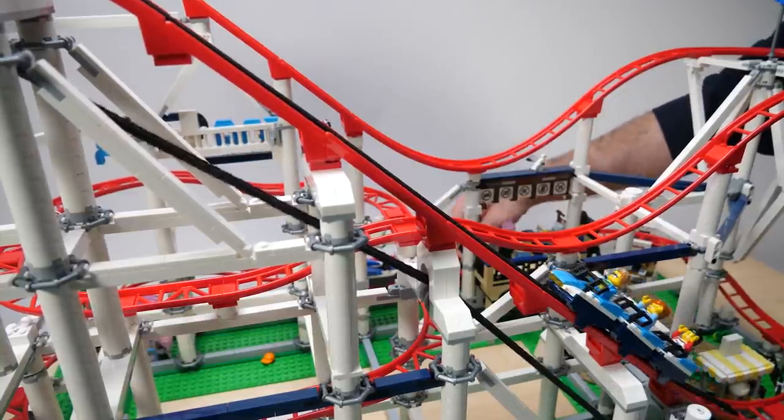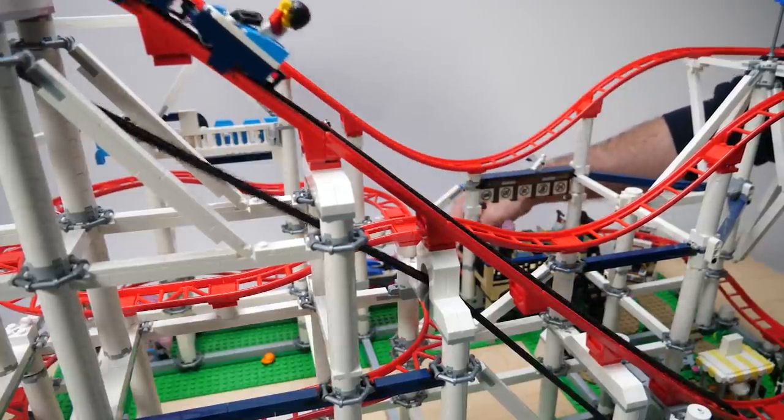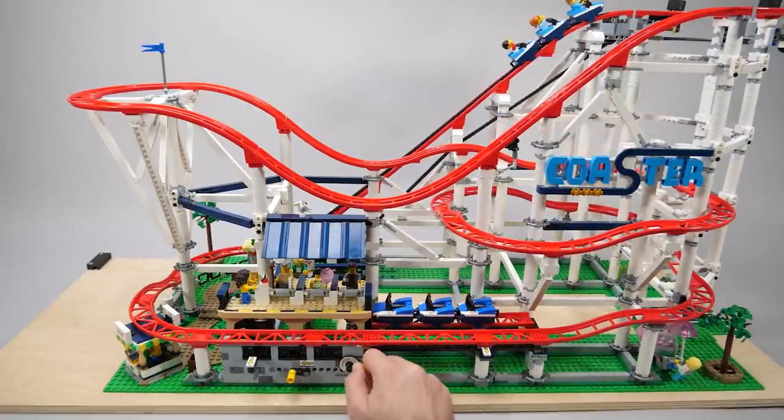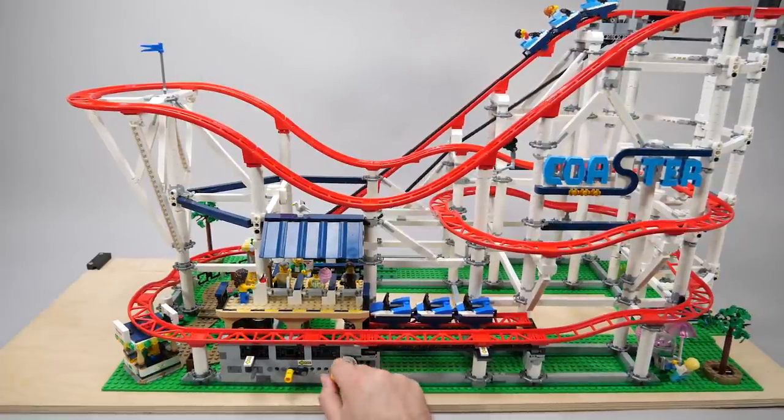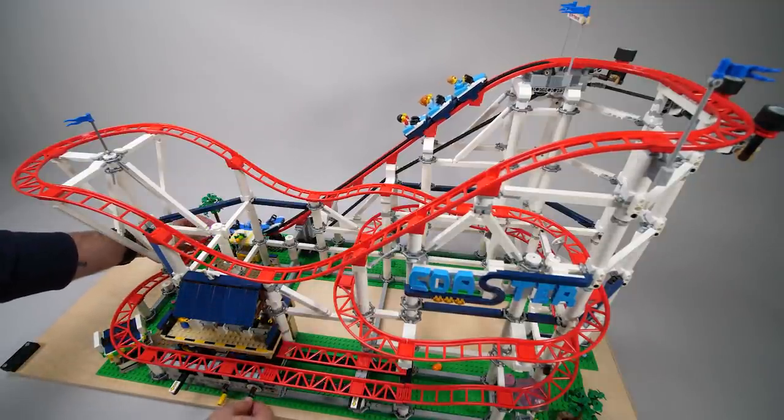The alignment of the whole structure is quite important — you need to make sure everything is in place, otherwise you will hear cracks here and there, and the train might also need a little push to reach the bottom of the climb again. You can of course launch 2 trains at the same time, just make sure there's enough space between them.